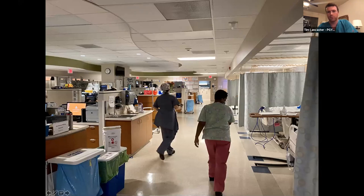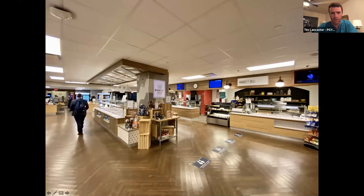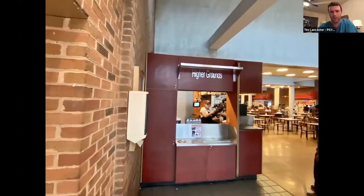A quick look at our PACU, and then through the main lobby of the hospital. This is the main entrance. You may walk through here on your way to the cafeteria, which is actually pretty good — market deli, made-to-order sandwiches, and it's open until 3 in the morning. So for night float residents, there's food available, and the Higher Grounds coffee shop is there for your morning coffee.